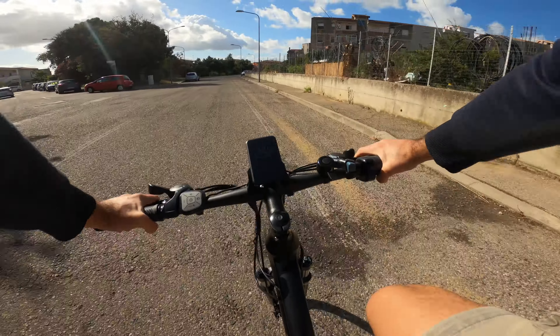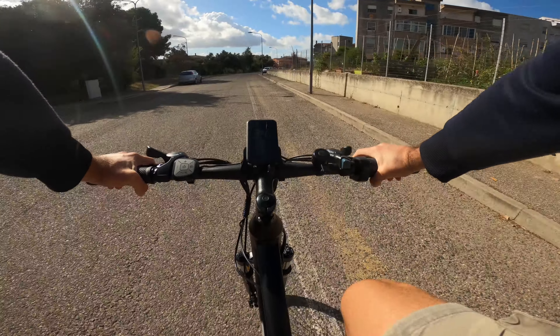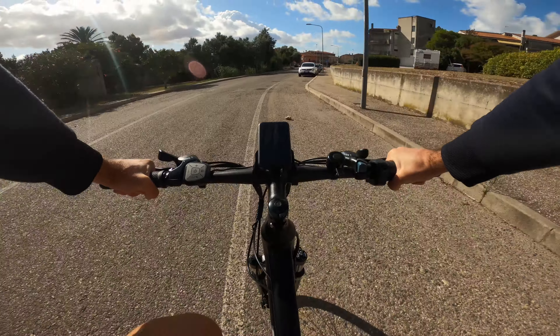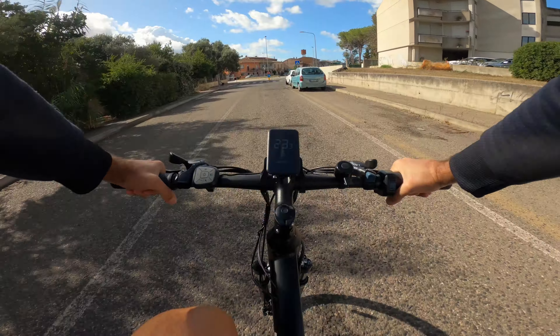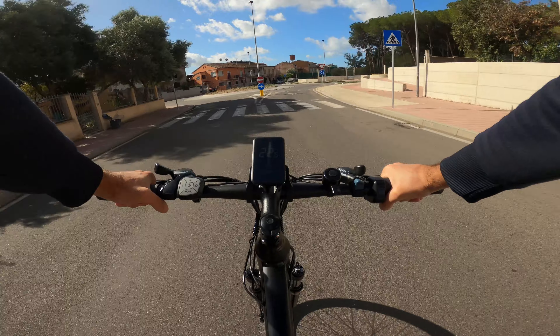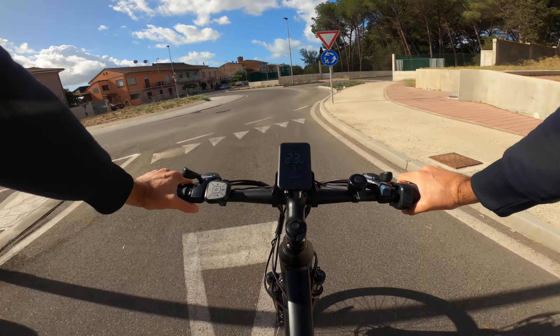Complessivamente la bici risulta bella comoda, grazie anche alla forcella ammortizzata anteriore che assorbe le asperità del terreno. Abbiamo una postura di guida abbastanza attiva vista l'impostazione da mountain bike; non è proprio una classica city bike, quindi se preferite una guida più sportiva e dinamica sarà una scelta vincente.